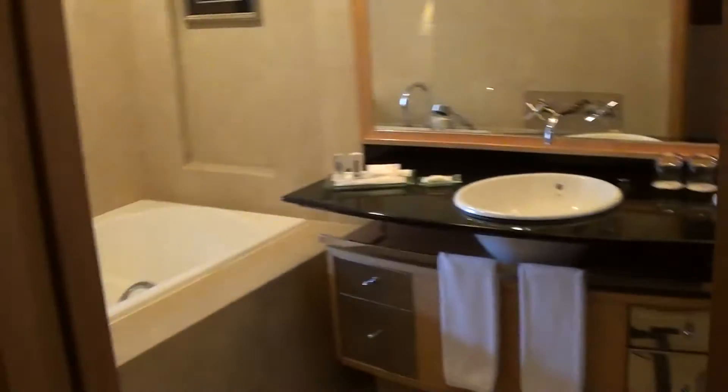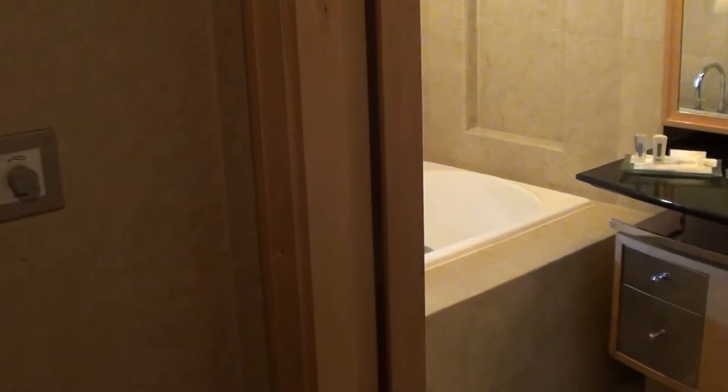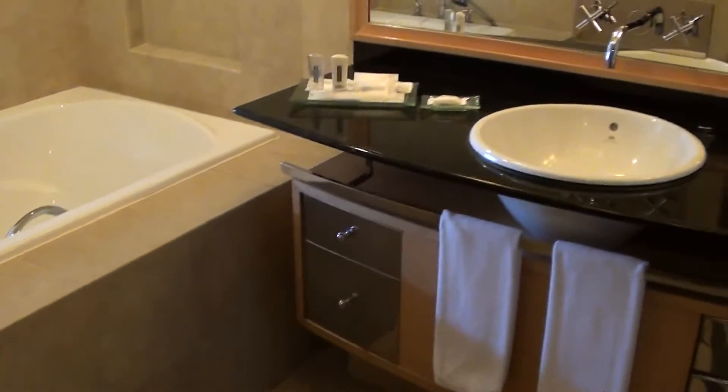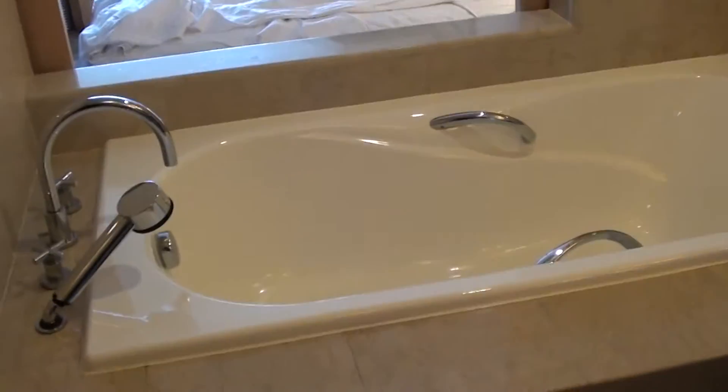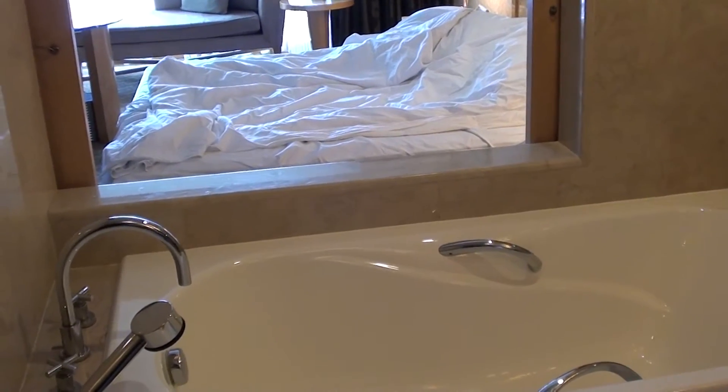I'm at the Grand Plaza Hotel Mutiara in Kuala Lumpur, Malaysia, and this is room 1607, which is executive deluxe — though I'm not entirely sure what the executive or deluxe part of this room refers to. I've been here quite a few times before and it's perfectly fine for a quick overnight stay.